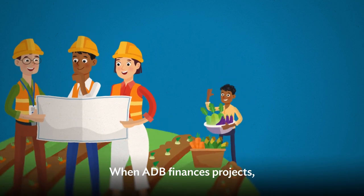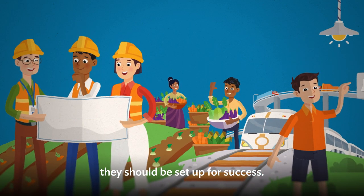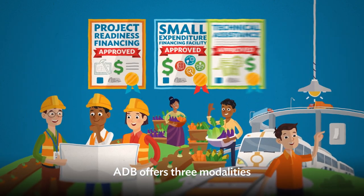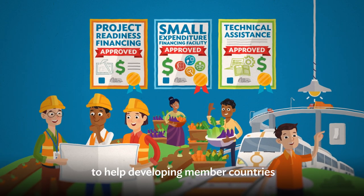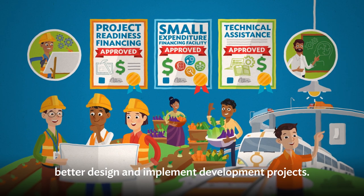When ADB finances projects, they should be set up for success. ADB offers three modalities to help developing member countries better design and implement development projects.